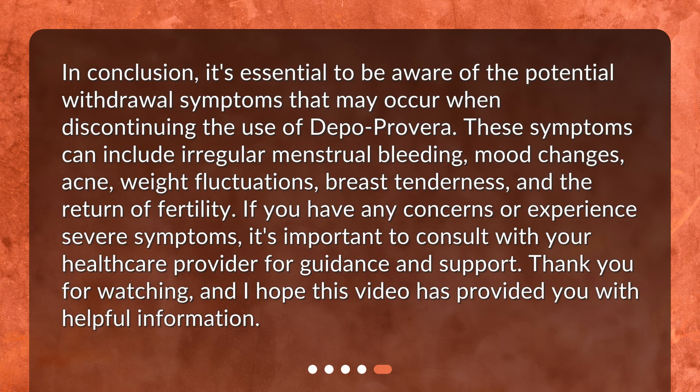In conclusion, it's essential to be aware of the potential withdrawal symptoms that may occur when discontinuing the use of Depo Provera. These symptoms can include irregular menstrual bleeding, mood changes, acne, weight fluctuations, breast tenderness, and the return of fertility. If you have any concerns or experience severe symptoms, it's important to consult with your healthcare provider for guidance and support. Thank you for watching, and I hope this video has provided you with helpful information.